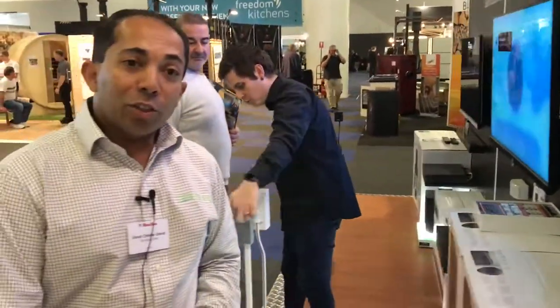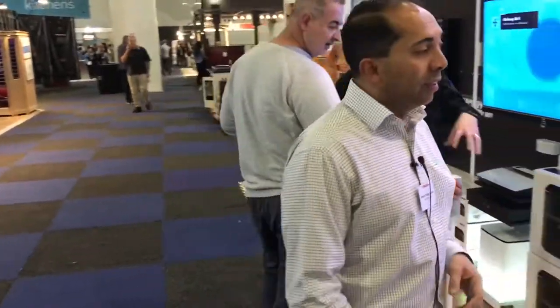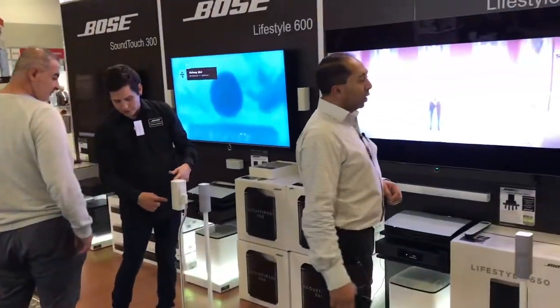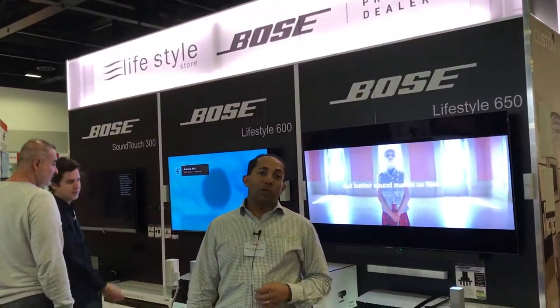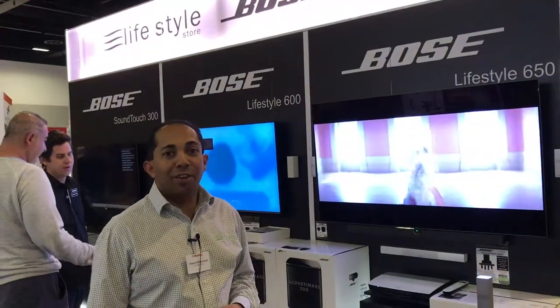So if you'd like to check out these sorts of products — the latest in home automation and home theatre technology — come and see us at the HRO Home Show and explore what technology can deliver for you. Thank you.